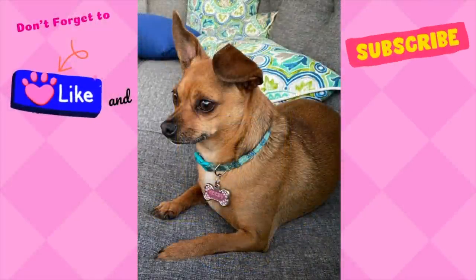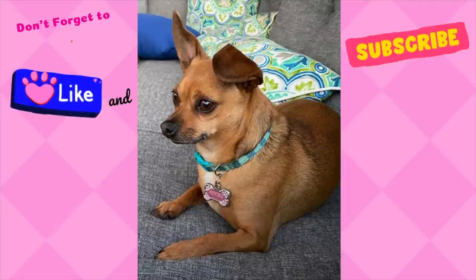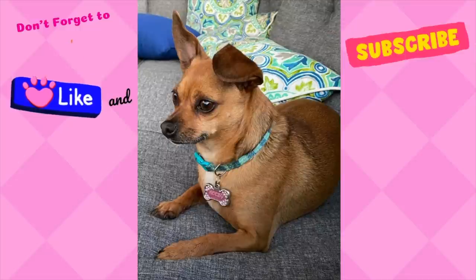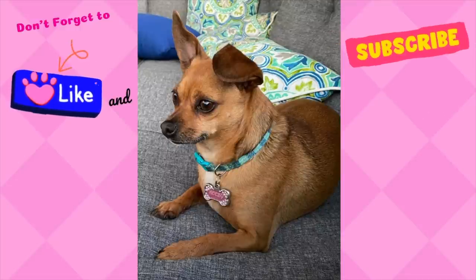Thank you everyone for tuning in with me today. I hope that you have started the new year off with a bang, and I really appreciate every one of you watching my videos. If you enjoy my videos, please hit that like button and subscribe to my channel. I usually upload every Sunday, and I am excited for 2021. Until next time, bye-bye.